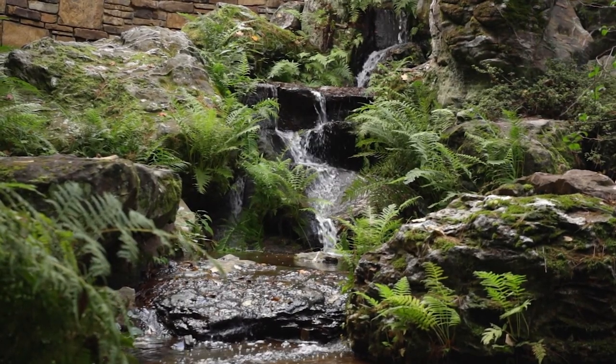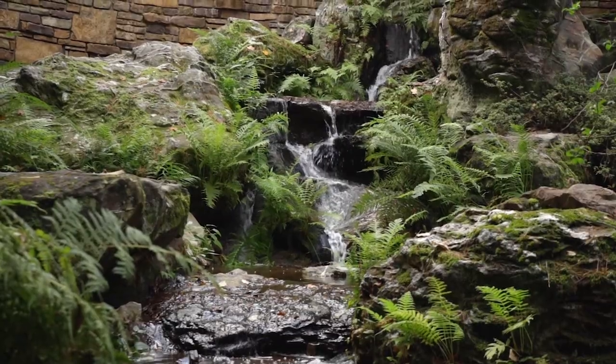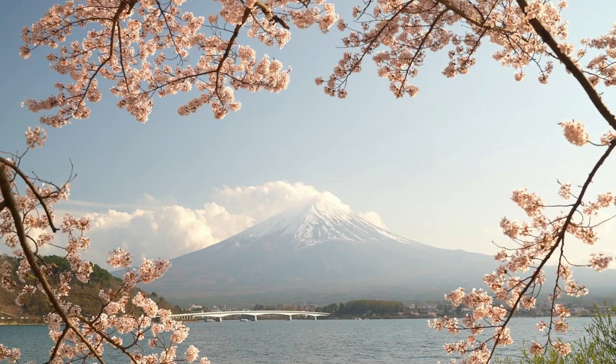I also encourage people to think about, with their image, what are the sounds that you associate with this image? Do you hear birds? Do you hear music? What are you seeing — do you see vegetation, do you see any water? What smells are associated with this place? Do you smell flowers, do you smell fresh cut grass? Think about the temperature you want to be in your image. Think about the time of day. The reason we want to add detail to the image is the more detail you have, the more you involve your senses, the more effective it's going to be.